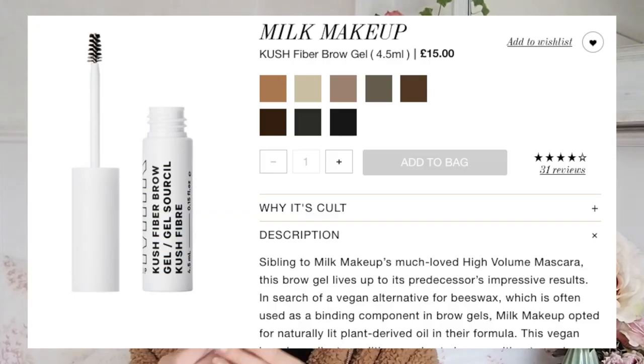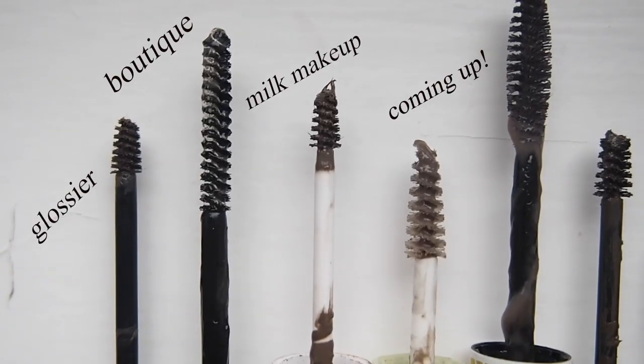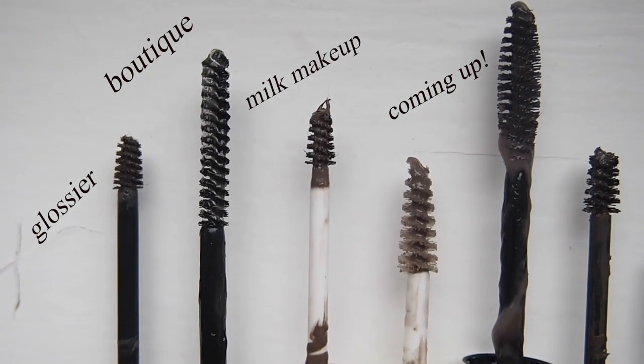My second favourite is the Milk Kush Fibre Brow Gel. If you want a vegan dupe for the Glossier Boy Brow, this is the closest you can get. I've got mine in the shade Dutch and it is really really good. It doesn't hold my brows in place quite as well as the Boutique one, but it holds them just as well as the Glossier Boy Brow. Milk Makeup is also Leaping Bunny certified, whereas Glossier isn't.